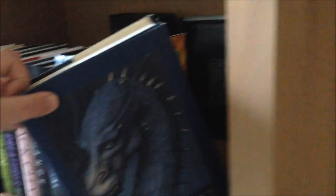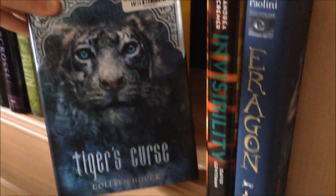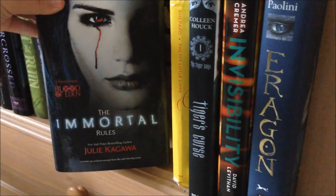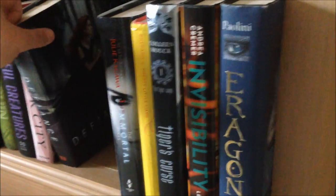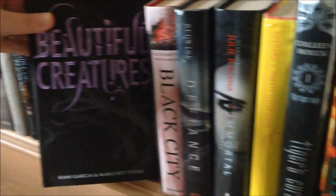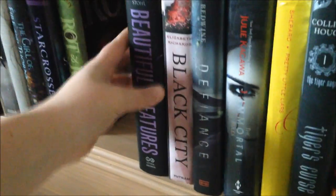So these are all of my hardback books — I don't have nearly as many as I do paperbacks. I have Eragon by Christopher Paolini, Invisibility by Andrea Kramer and David Levithan, Tiger's Curse by Colleen Houck, Pretty Little Liars by Sara Shepard, The Immortal Rules by Julie Kagawa, Defiance by C.J. Redwine, Black City by Elizabeth Richards, Beautiful Creatures by Kami Garcia and Margaret Stohl, and Rot and Ruin by Jonathan Maberry.